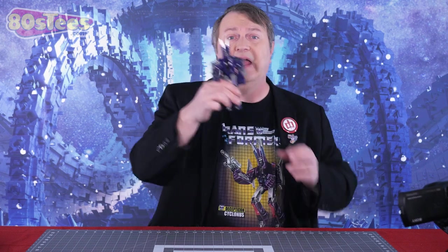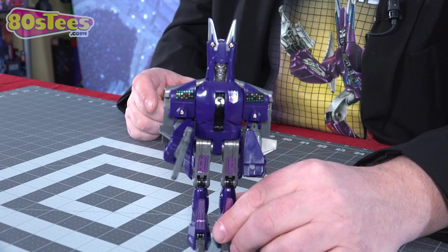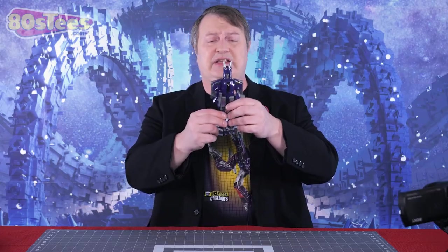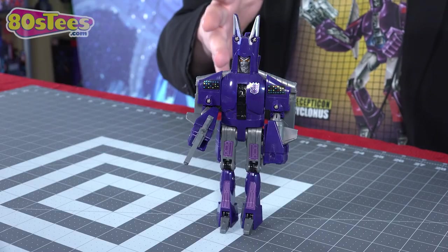1986 G1 Cyclonus. I have this one right here. This is actually a counterfeit reissue, but for the purposes of this video we're going to consider him the G1 because he's identical. They also had a blue-eared version; this one is the purple-eared. As you can see, he's Cyclonus-ish — G1 purists say this is the only Cyclonus, but there have been some that are a lot more accurate to the TV show and Transformers the Movie.